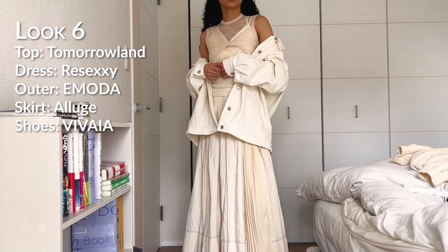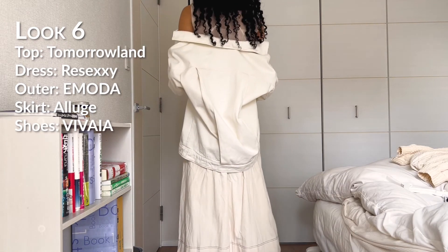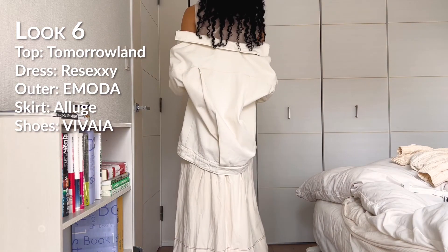For the last look, I simply put on this oversized cream denim jacket that I got from Emota. It changes the look from feminine to a more casual vibe.